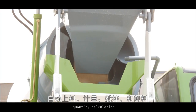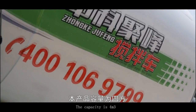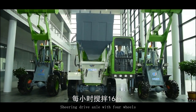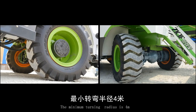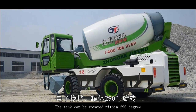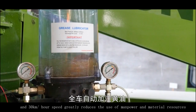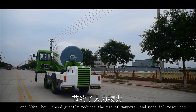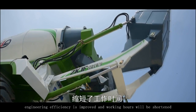The product incorporates concrete transportation and mixing, and realizes automatic feeding, quantity calculation, mixing, and unloading without connection to an external power source. The capacity is 4 cubic meters and it can make 16 cubic meters per hour. It features a shearing drive axle with four wheels. The minimum turning radius is 4 meters. The electric shift program is set, the tank can be rotated within 290 degrees, with electronic weighting, automatic butter addition, and a speed of 30 km per hour.